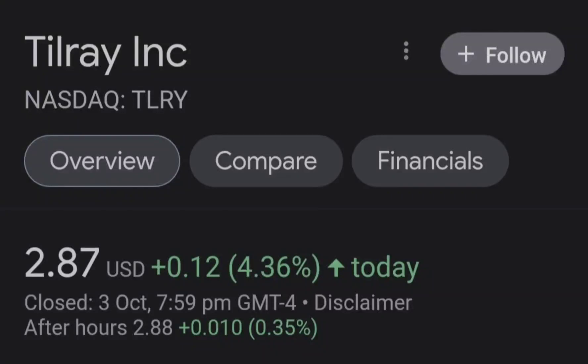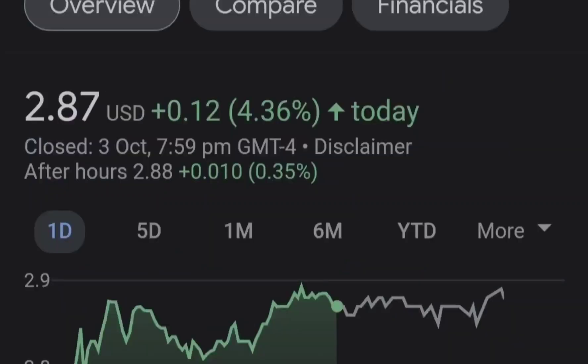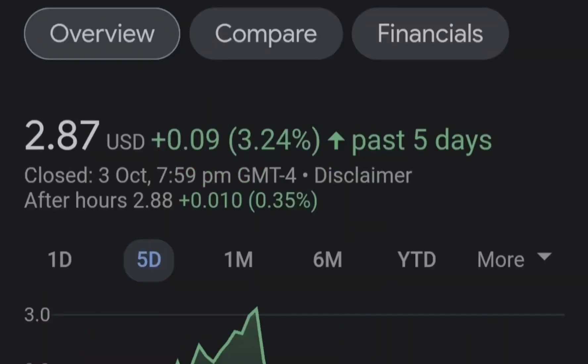Hello guys, welcome back to my YouTube channel. Today we are going to talk about this stock. I will show you where we are on a price chart and how we got there, then continue with fundamental news that might drive the price of this company, and at the end of the video I will share my thoughts and technical analysis showing what we should expect next.